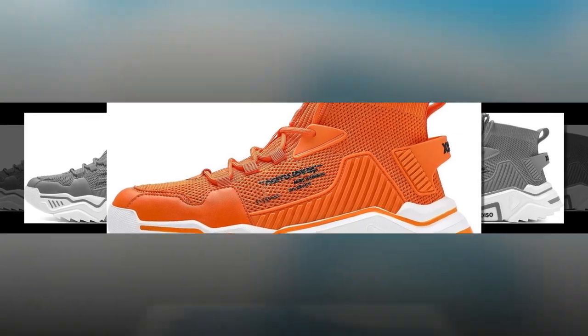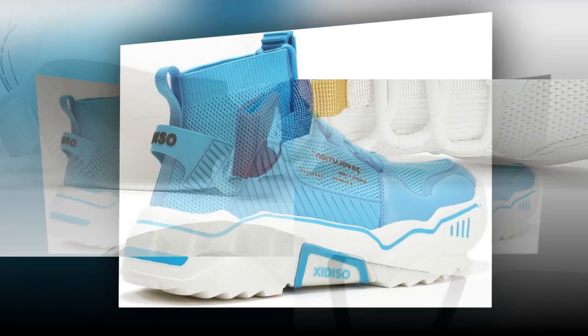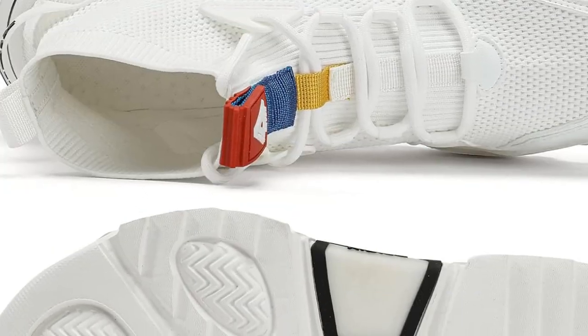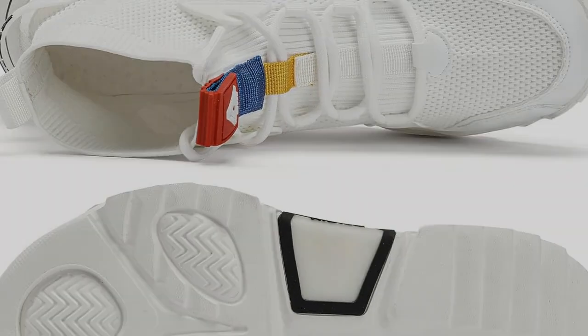So, to sum it all up, if you're looking for a comfortable, stylish, and durable shoe that can keep up with you all day, the Sanex men's fashion shoes are a fantastic option. They offer a great balance of support, breathability, and style — all without breaking the bank.